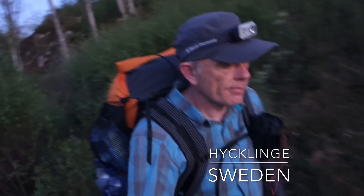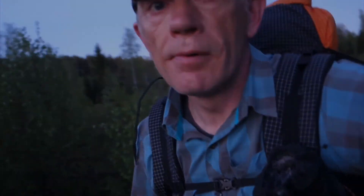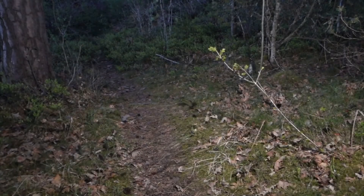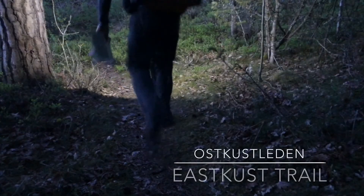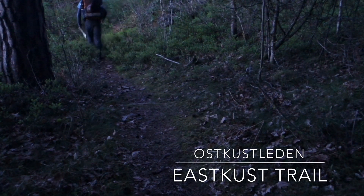It was a late arrival, so my only option was to night hike. The East Coast Trail is very well marked with yellow painting on the trees, so it was okay.